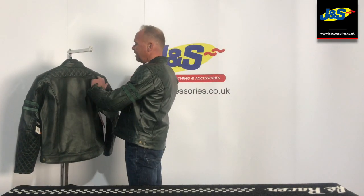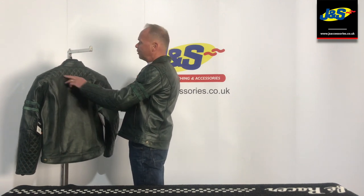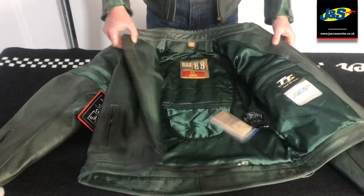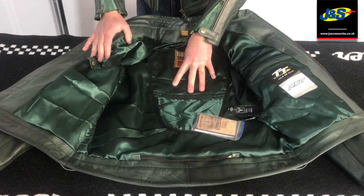On the rear of the jacket, the detail and the crisscross detailing goes across the back and across the top as well. All in all it's a really nice jacket. If we open the jacket up, you can see straight away that pocket we were talking about for the back protector to go in.